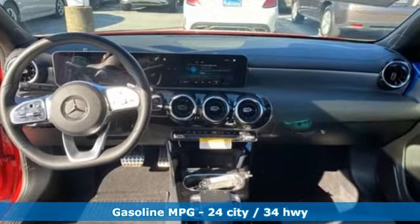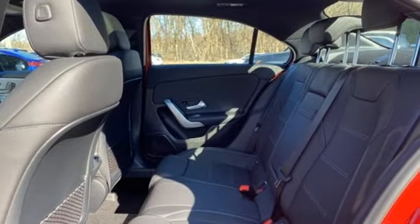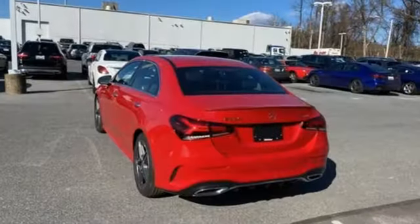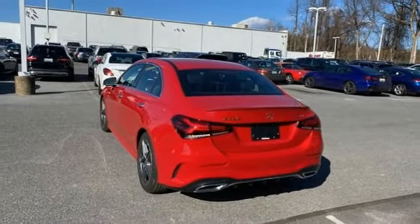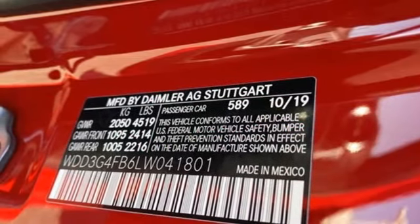Streaming audio, dual zone climate control, power heated mirrors, first and second row power sliding and tilting sunroof, intercooled turbo inline four-cylinder engine, gas pressurized shocks.